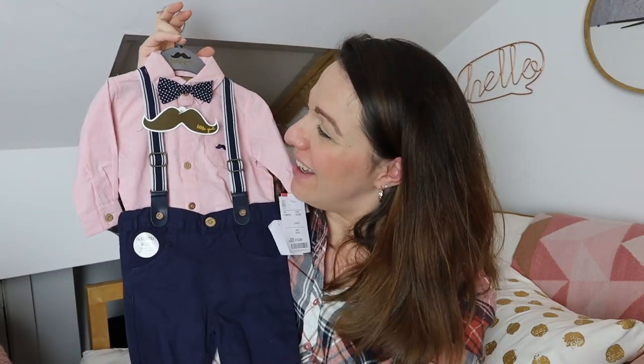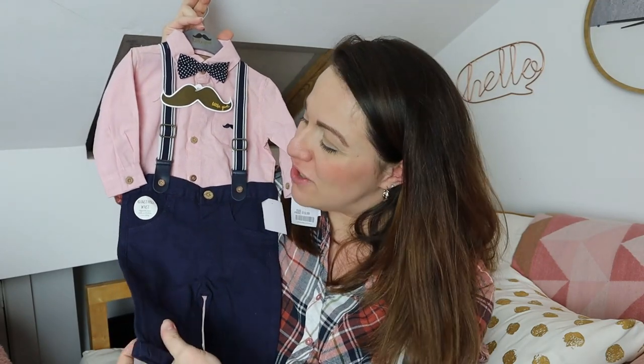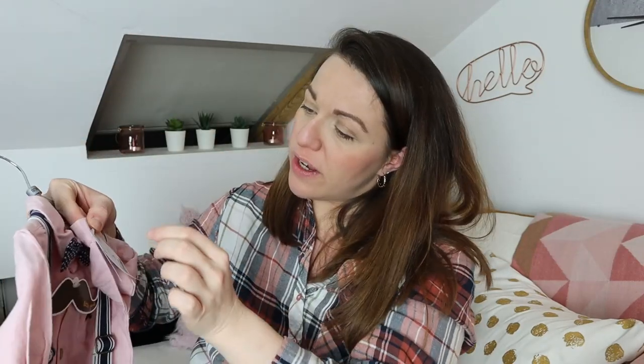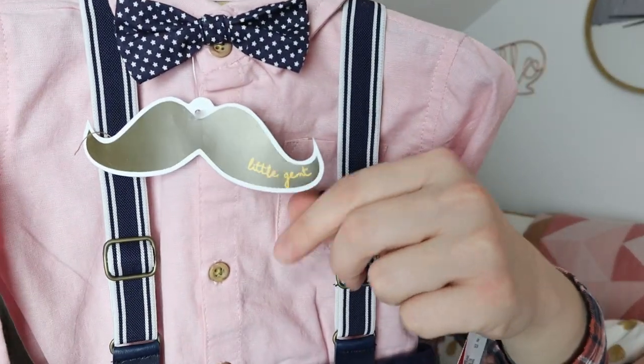Something similar to the previous outfit, and again with a bow tie — I literally had to. This is a 0 to 3. How can you resist things like that? It's a beautiful deep blue pair of jeans with adjustable straps, depending on how tall he's going to be. The waist is also adjustable. There's a beautiful little pink shirt with a little moustache on the pocket. It comes with its own deep blue bow tie with stars on it. This was £12.99 and the brand is Little Gent.